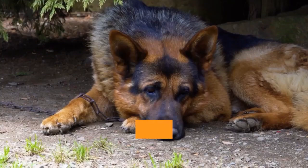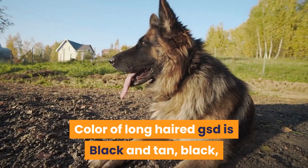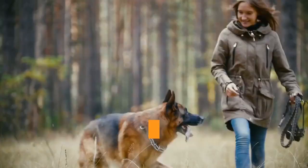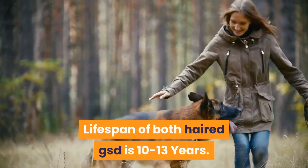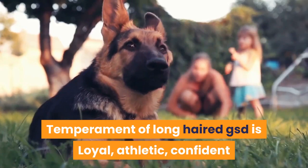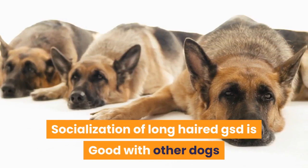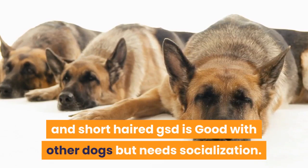Color for both varieties includes black and tan, black, red and black, sable, black and silver, and gray. Lifespan for both is 10–13 years. Temperament for both is loyal, athletic, and confident, with the short-haired also noted as a good worker. Both are very intelligent. Both are good with other dogs but need socialization.